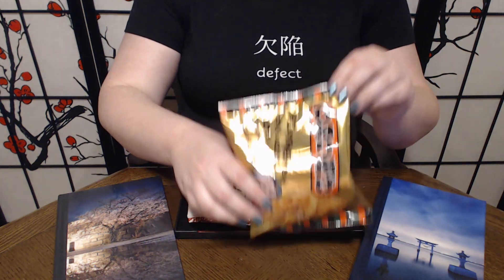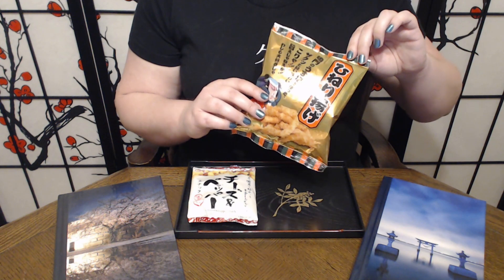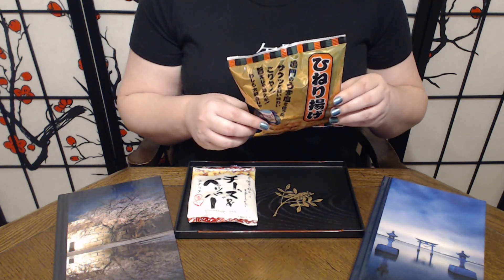We are also doing the Hineri Arare. These are rice crackers — they are twisted and fried. Apparently there is salt and a bit of spices, though they don't tell me anything about what those spices are, so we're going to find out. And with that in mind, let's get started.